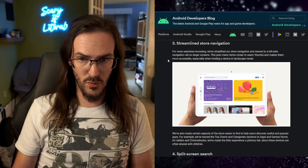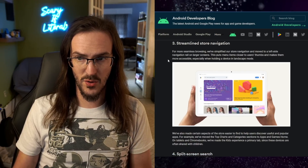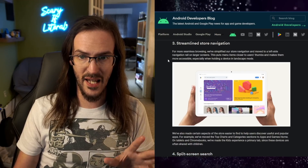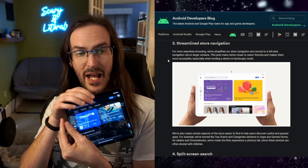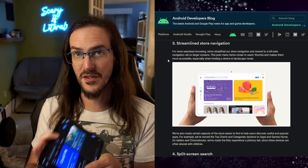Streamlined store navigation: for more seamless browsing, they've simplified the store navigation and moved to a left-side navigation rail on larger screens. This looks really good, and we do already have this rolling out on our devices.